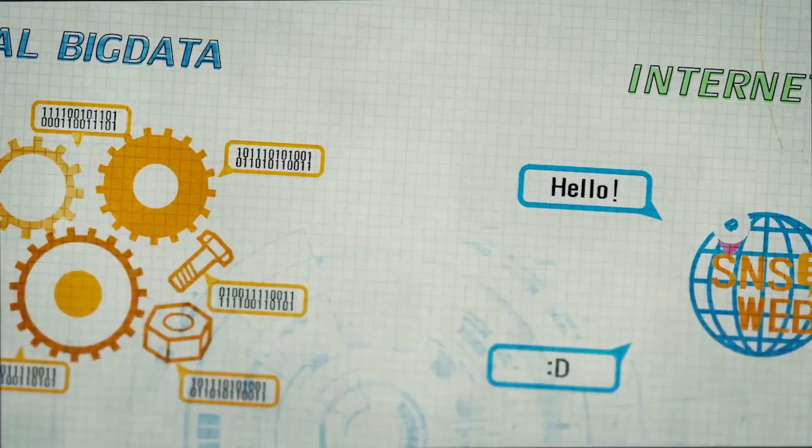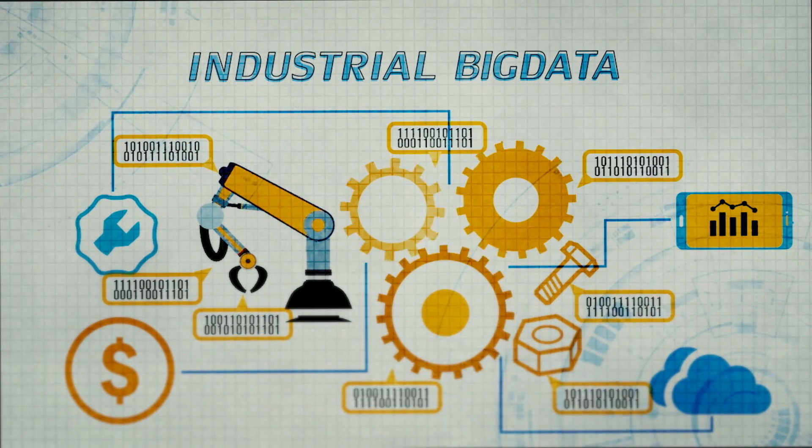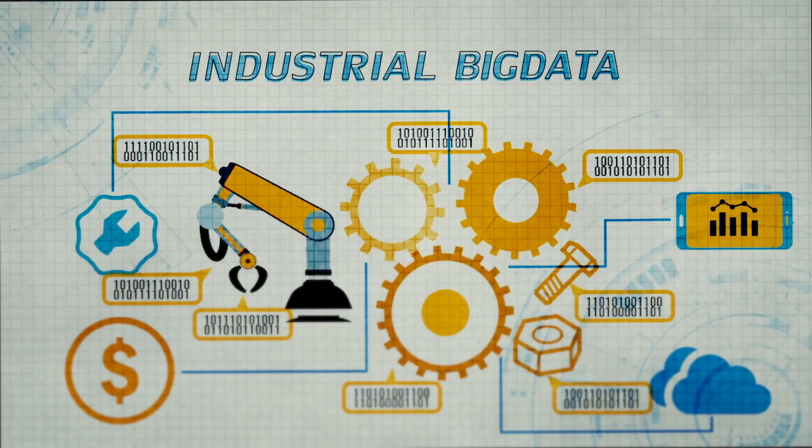Industrial big data will be used and interconnected with other platforms such as cloud service, mobile devices, and on-premise systems.